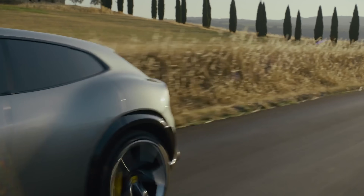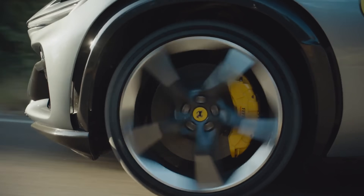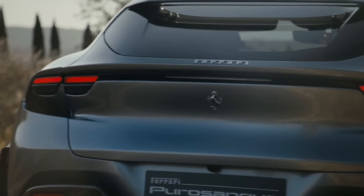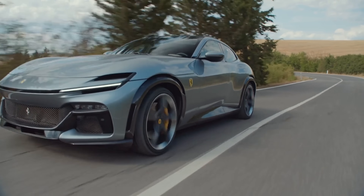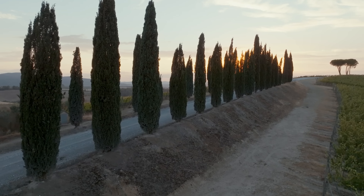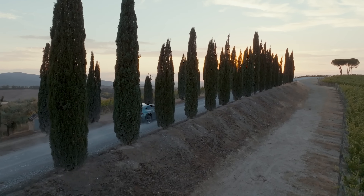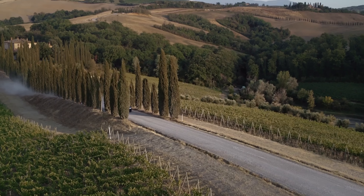This is the Ferrari Puro Sangue. It's the first SUV Ferrari has ever made, though Ferrari are in denial because they're refusing to admit the car is actually an SUV, even though it has a raised ride height and tallish practical four-door body. In this video I'm going to tell you everything you need to know about this, the first ever Ferrari SUV, even if they say it isn't that.